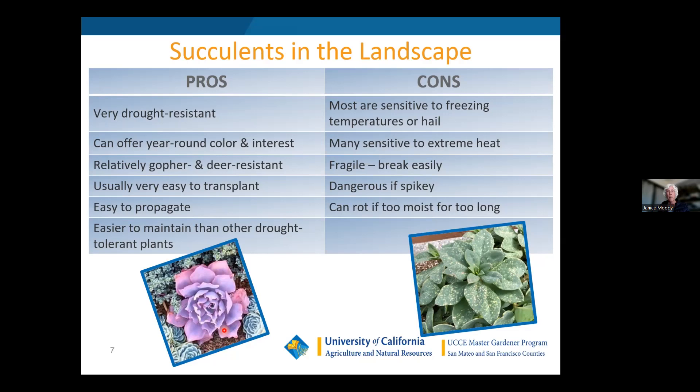The cons: as you probably realize from this past winter, succulents are very sensitive to freezing temperatures or hail. We've had quite a bit of that this past winter, and a lot of my plants are showing little pings in the leaves from hail damage — like this Calandrinia down here. The good thing is the plant outgrows it in a couple of months with new growth coming in and old leaves dying off underneath. Many are also sensitive to extreme heat.